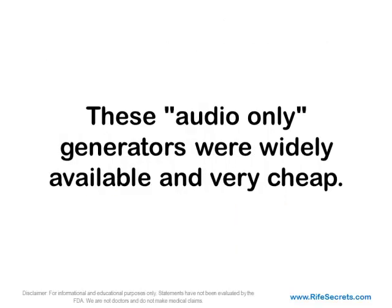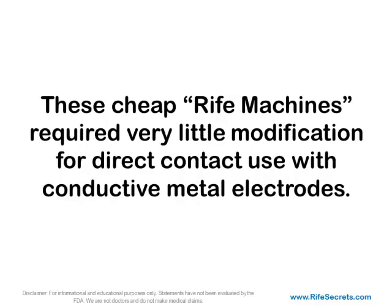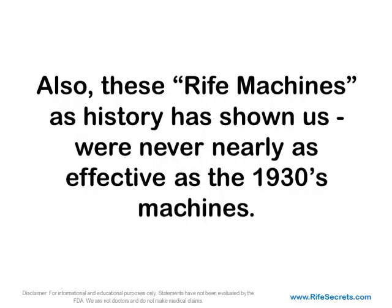These audio-only generators were widely available and very cheap. These cheap Rife machines required very little modification for direct contact use with conductive metal electrodes. However, as history has shown us, these Rife machines were never nearly as effective as the 1930s machines.